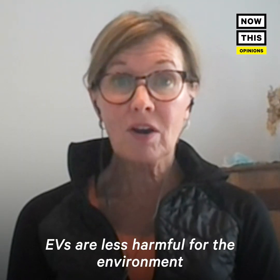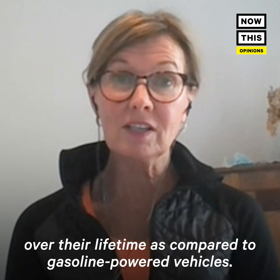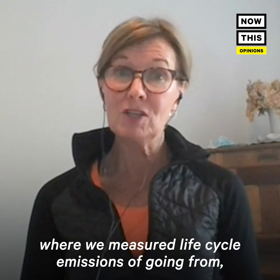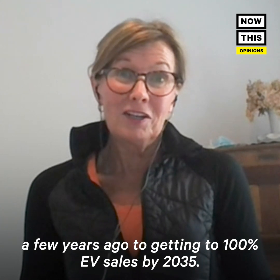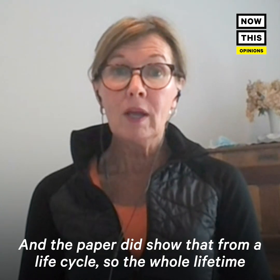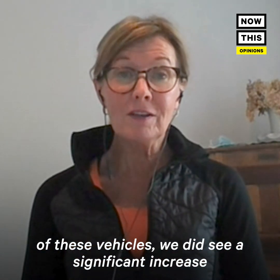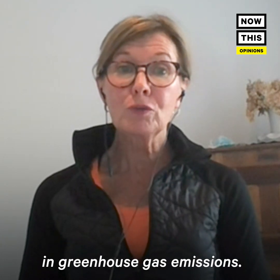EVs are less harmful for the environment over their lifetime as compared to gasoline-powered vehicles. I did a paper with an incredible graduate student at the University of Michigan where we measured life cycle emissions of going from pretty much no electric vehicles in the U.S. a few years ago to getting to 100% EV sales by 2035. The paper did show that from a life cycle — the whole lifetime of these vehicles — we saw a significant reduction in greenhouse gas emissions.